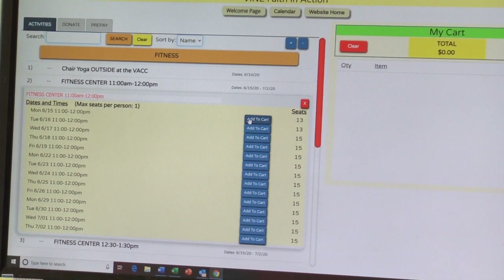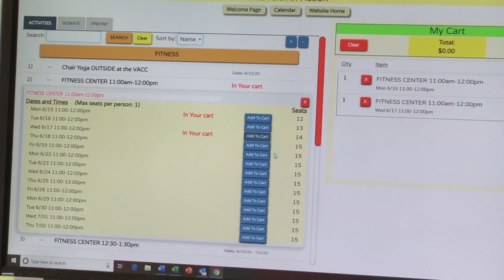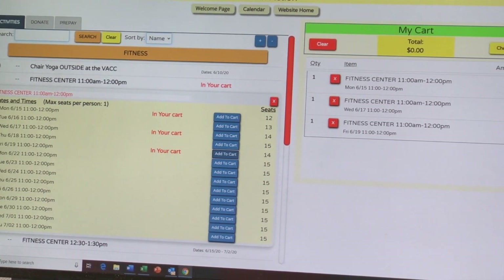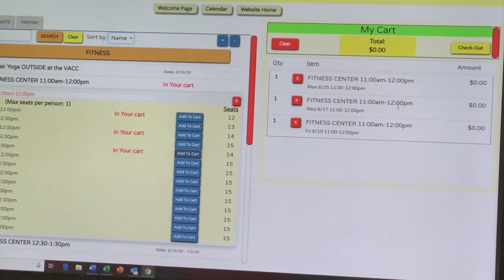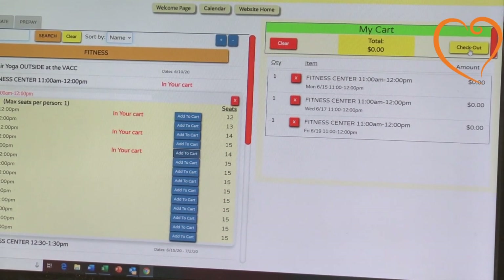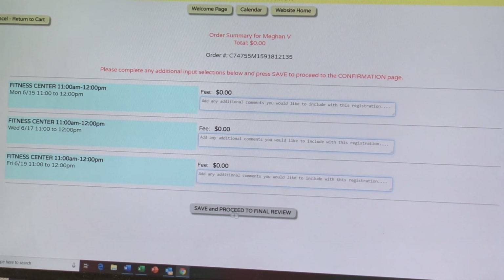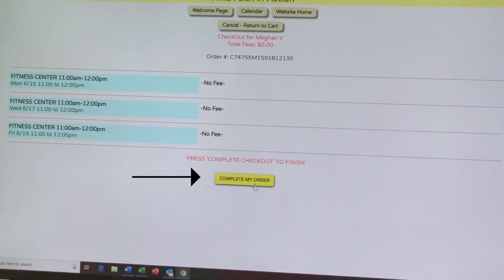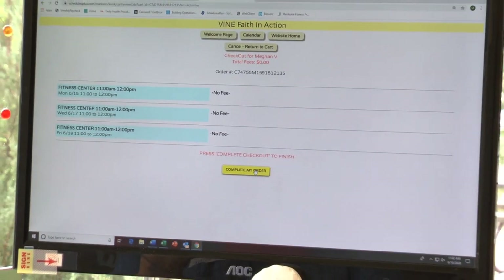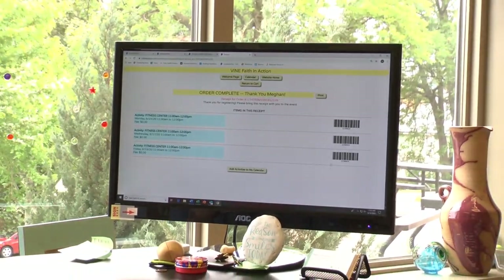So if I wanted to do Monday, I'd add it to the cart. If I wanted to do Wednesday, I'd add it to the cart. And if I wanted to do Friday, I'd also add that to the cart. So far I have added these three things to my cart. I'm going to push checkout, save and proceed, complete my order. There's no fee for me because I'm a paid member at the Vine adult community center. So I'll complete my order. This is my receipt.